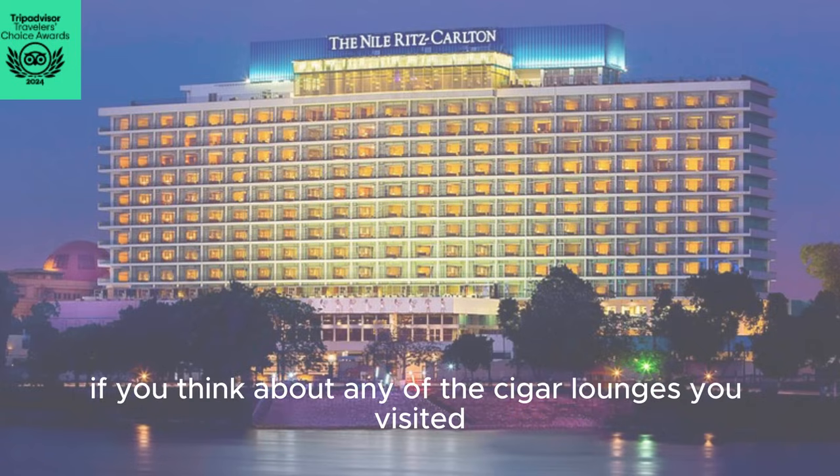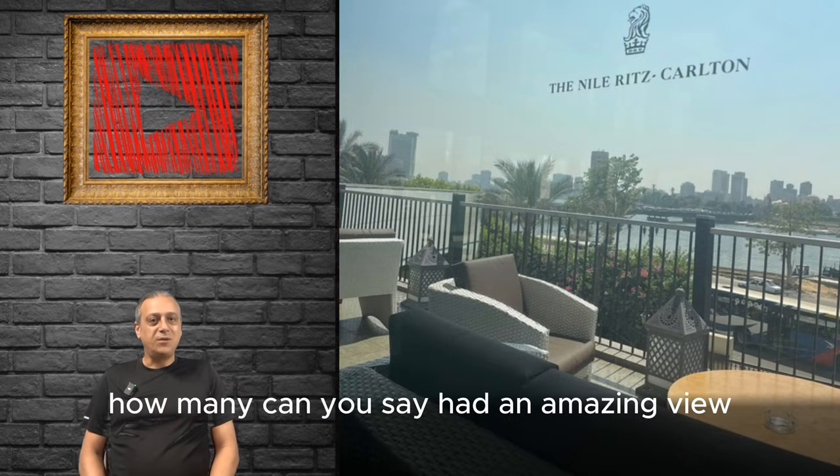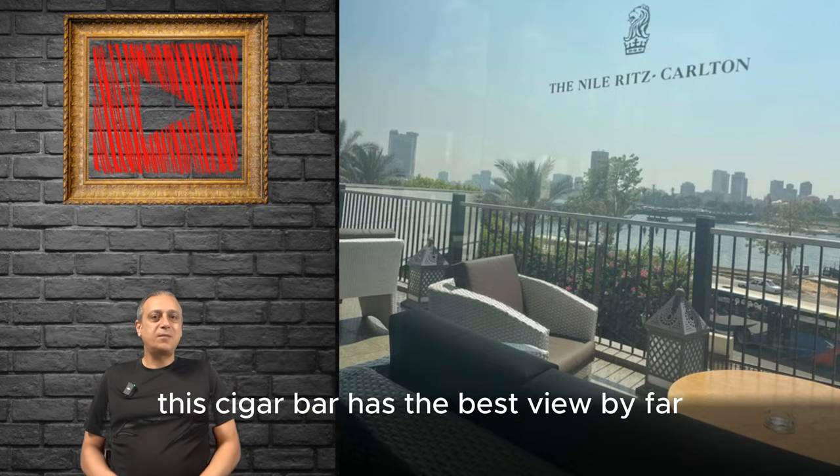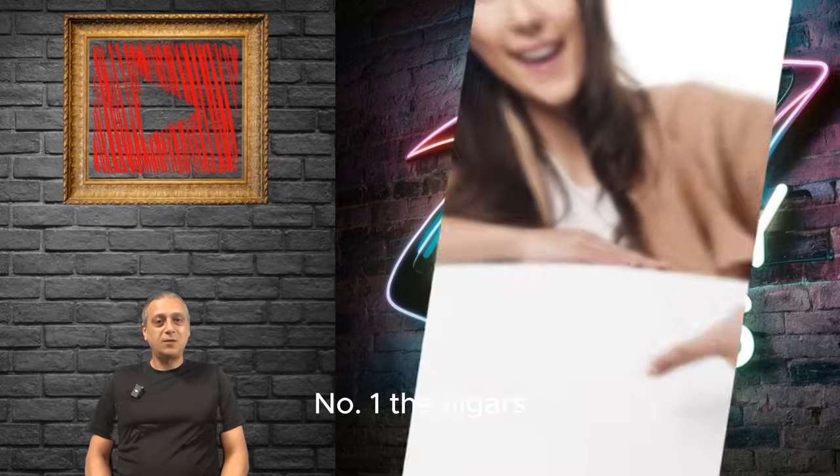If you think about any of the cigar lounges you've visited, how many can you say had an amazing view? This cigar bar has the best view by far. Moving on to our seven points review — number one, the cigars.